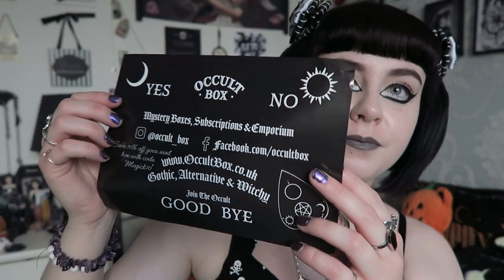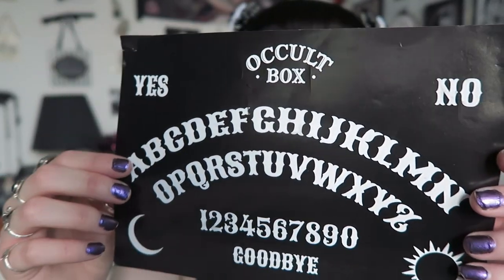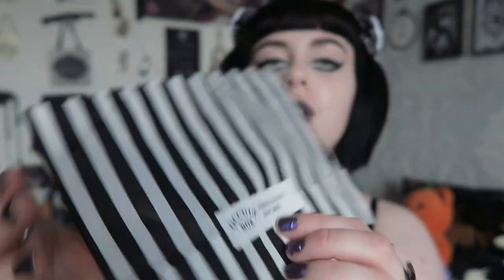So I took it out of the black posting bag. Inside there was a leaflet which just says 'Occult Box' with all their details — Facebook, Instagram, website — and it's got a Ouija board print on the other side. There was also a mystery bag which I completely forgot about: if you pre-order the box or order from the website on a specific day, you get a free lucky dip bag. And then there was the box itself.